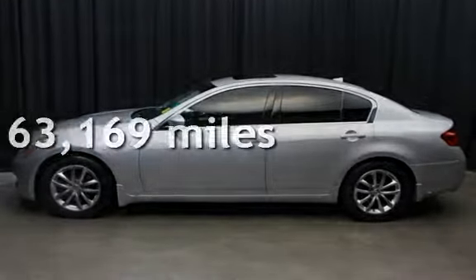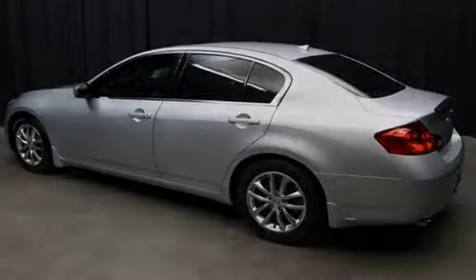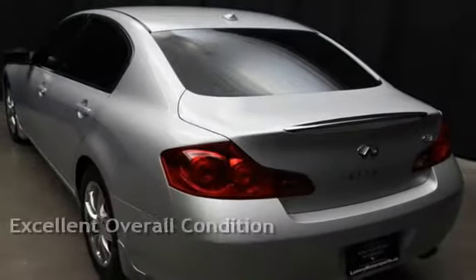This Infiniti has less than 64,000 miles on the odometer. This vehicle is in excellent overall condition.